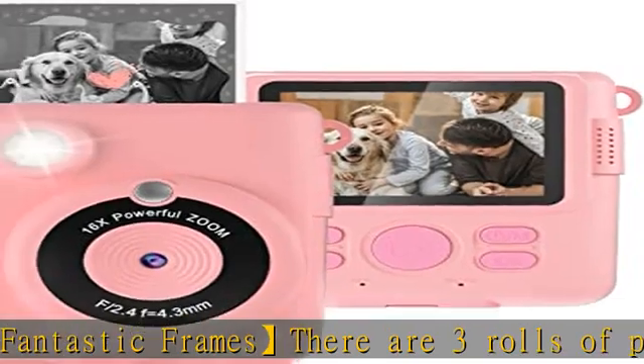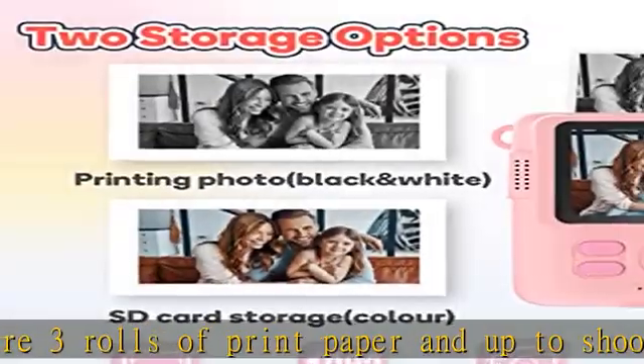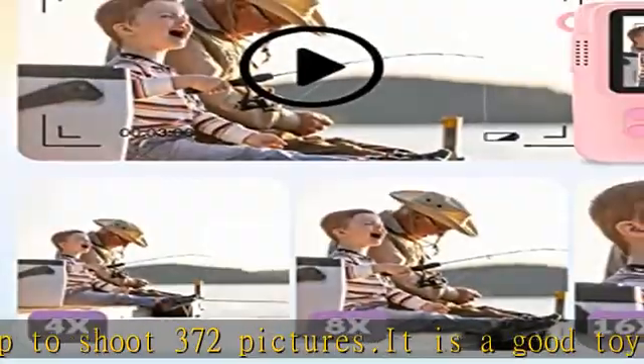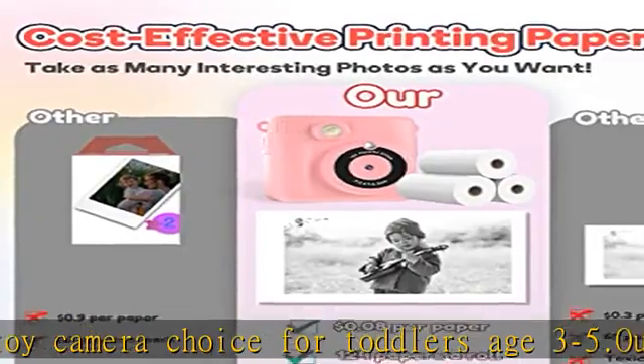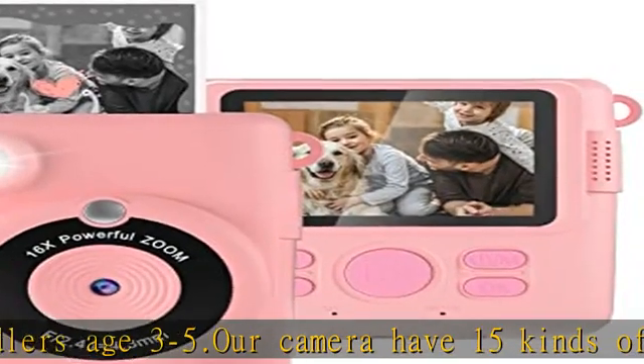Portable camera with a 1000mAh rechargeable battery supporting 2.5 hours of continuous video after fully charged. Type-C USB charging is very convenient on road trips. This mini digital camera is also equipped with a color lanyard, easy for children to carry around and convenient to keep track of.